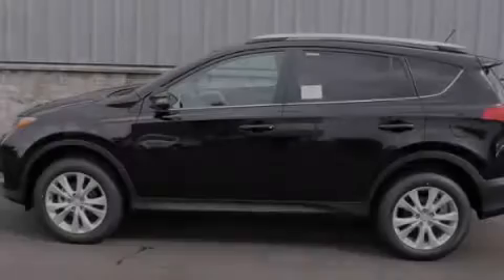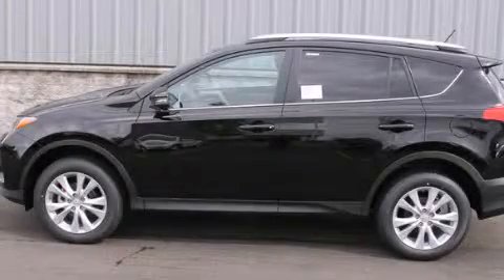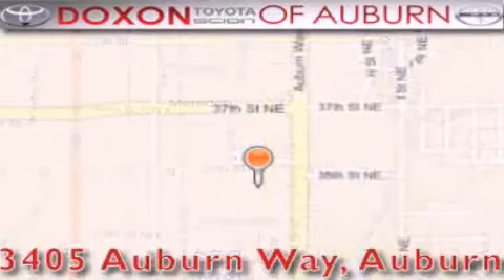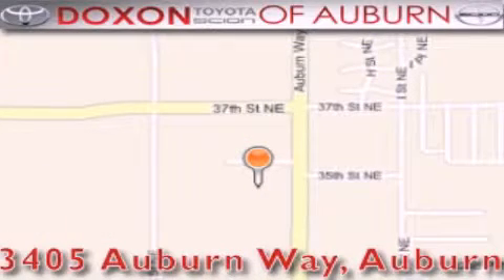Please call us today for more information on this great vehicle. Doc's Toyota of Auburn is located at 3405 Auburn Way in Auburn, satisfying customers for over 70 years.